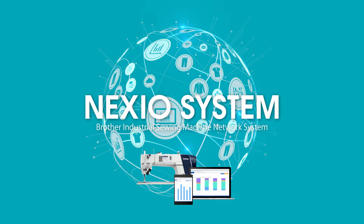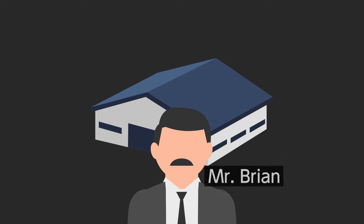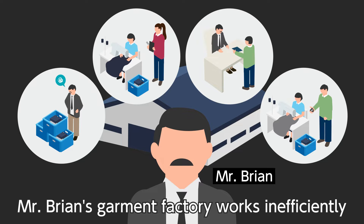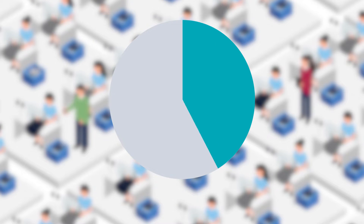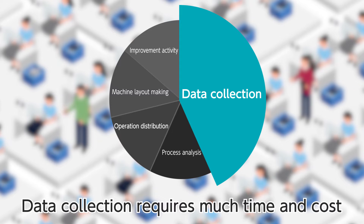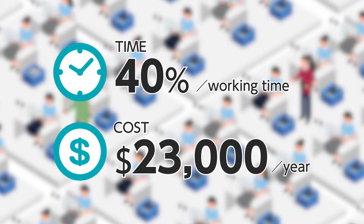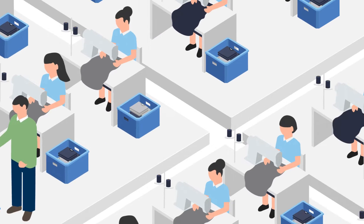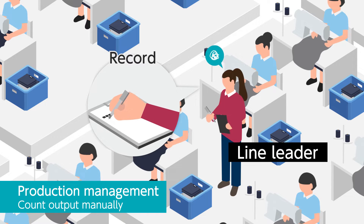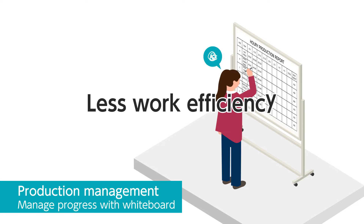Bring IoT to your factory. Mr. Brian is a factory manager who is taking care of this garment factory. Currently, he is facing many troubles and the factory does not perform well. One of his struggles is data collection — it takes away a lot of time and expenses. 40% of working time and over $20,000 in one year is required for it, especially time study by IE and production management by the line leader. A lot of data is required, because the way of data collection has not changed since long ago. The data is collected manually and the work is not efficient.